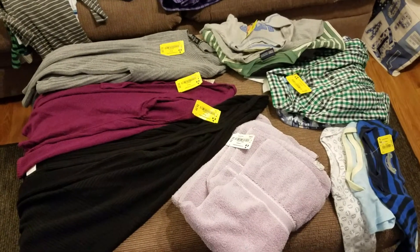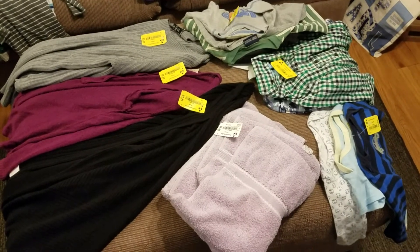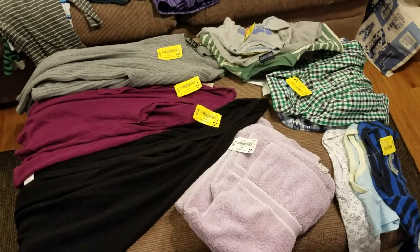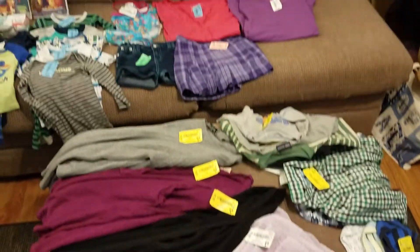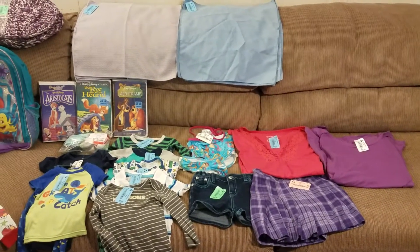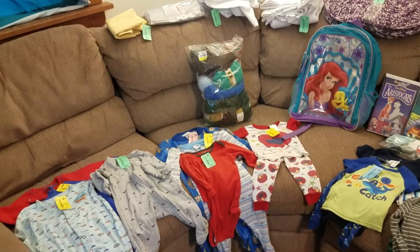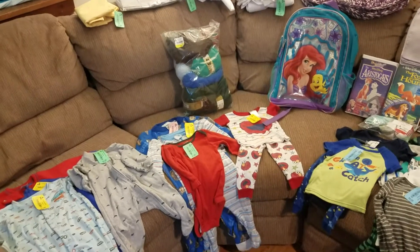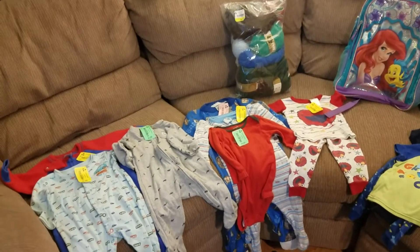I thought that was a pretty good deal considering we didn't even know it had the sleeper in it until we got it home. So that was a great bonus. It does have a few stains, very minor here and there, but overall a really nice piece. And we have been looking for a new couch for probably a year and a half to two years now.